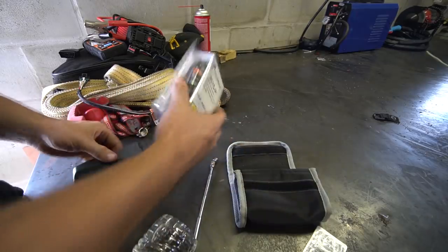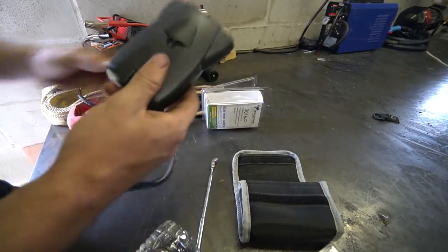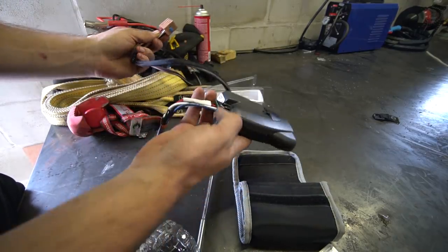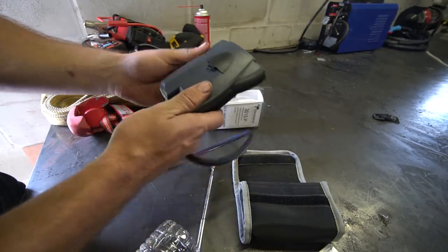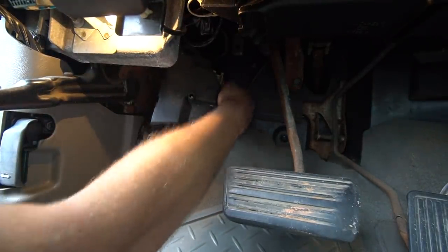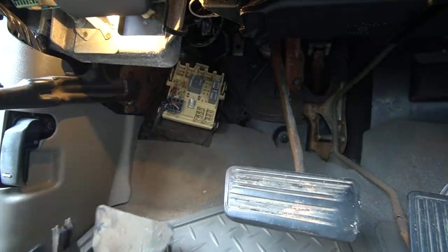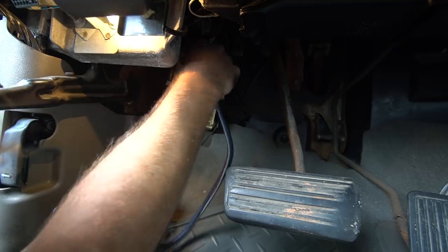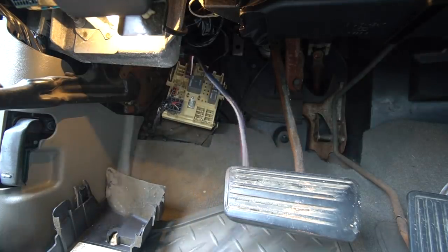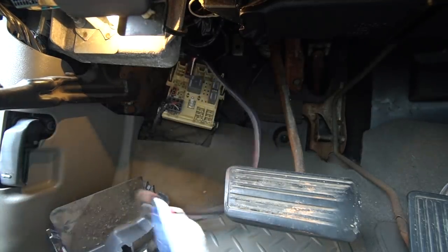Next I want to throw this brake controller in. I'm just going to plug it in and see if it works before I mount it. I've got this adapter harness — I have one from the Ford and bought this one for the Chevy. They're like 10 bucks for the adapter harness, no cutting and splicing, and I can switch it between trucks if I need to. It looks like this is our junction box where it plugs in. Got power. It should say no trailer connected — okay, it's definitely working.